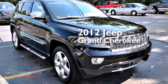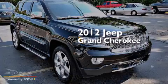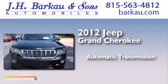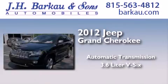This is a 2012 Jeep Grand Cherokee. This SUV has an automatic transmission and a 3.6 liter V6.